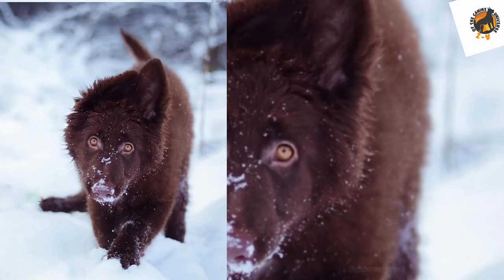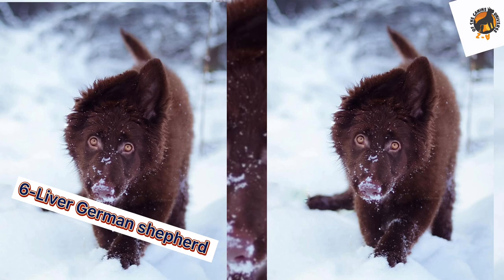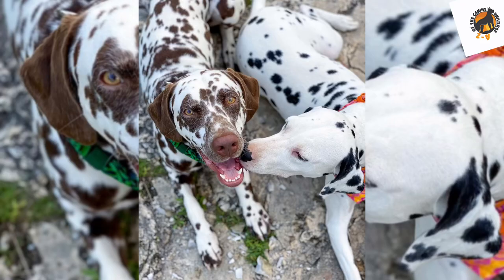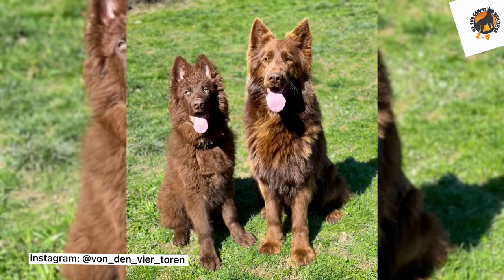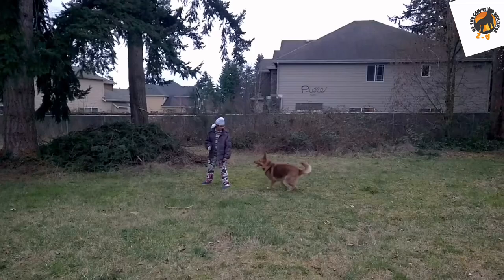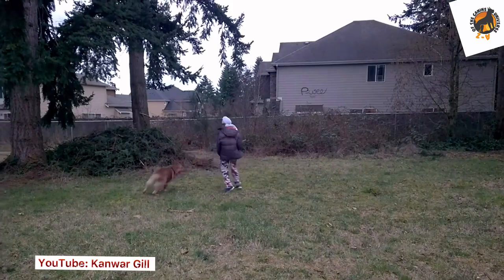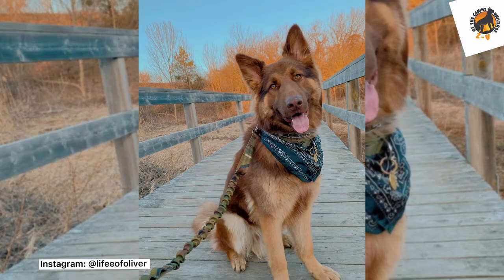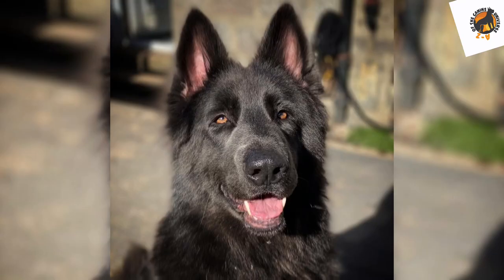Number six: liver German Shepherd. Many dog breeds can be liver — Australian Shepherds, Siberian Huskies, Cocker Spaniels, and Dalmatians — and German Shepherds can also be liver, though it's not common. Liver German Shepherds come from a diluted black gene. They have a reddish-brown tint to their coat; their fur can either be dark liver, which is a vibrant red or brown color, or light liver, which is a red or tan color.